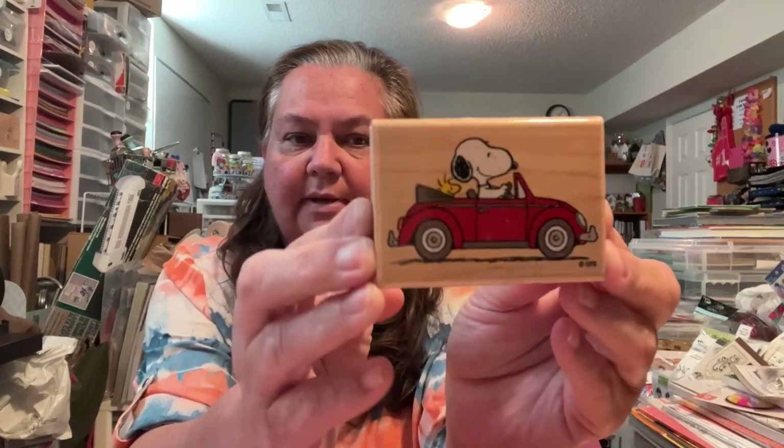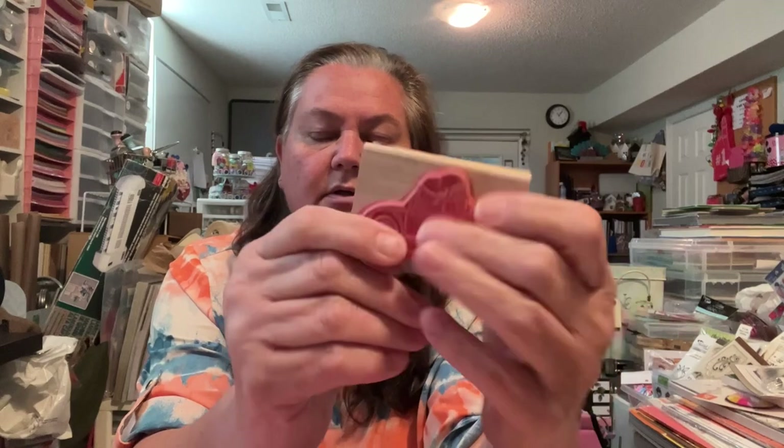I got one little Snoopy because he's too cute. This is Driving Woodstock by Stampabilities. Couldn't pass up a cute Snoopy, and I don't think I have any Snoopies. This one doesn't even look like it's been used. It's probably not that old — 2005. So not that old, but it's almost 20 years old. Isn't that funny?